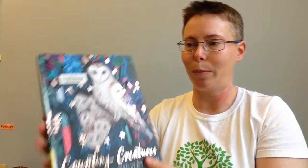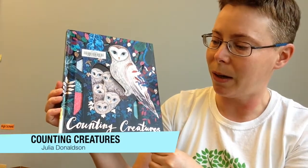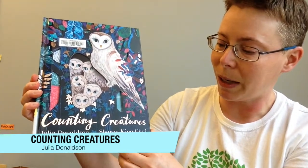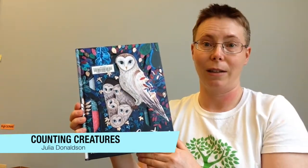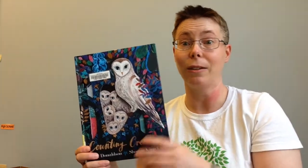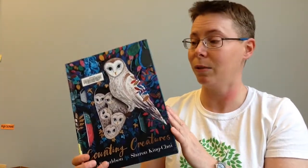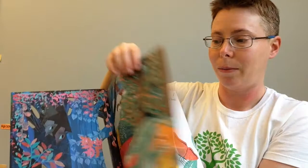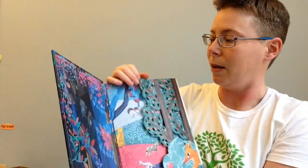Our final concept book is Counting Creatures, written by Julia Donaldson — a prolific children's author — and illustrated by Sharon King Chai. Sharon has done some beautiful illustrations here. The counting concept will appeal to preschool age kids, but the illustrations will appeal to an older audience — kindergartners and beyond. As an adult, I'm really drawn in to the illustrations and really enjoyed looking at this book. There are also flaps and cutaway hidey pages, which makes it appealing to a wider audience.